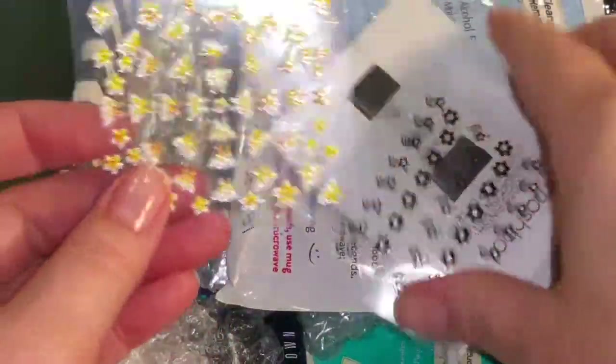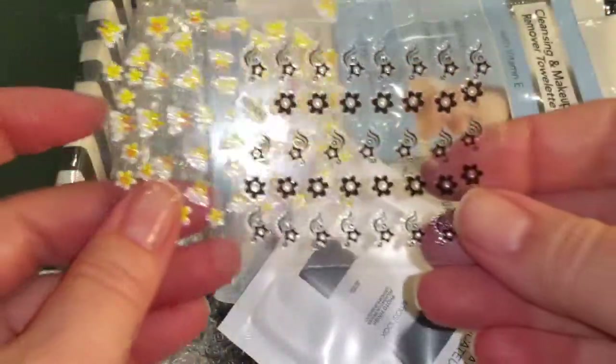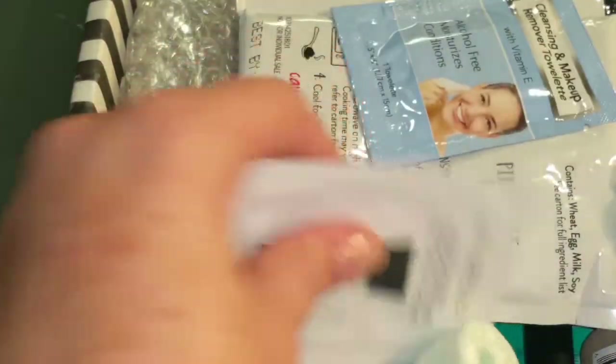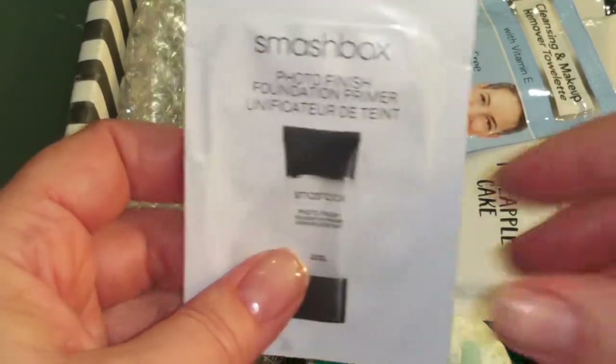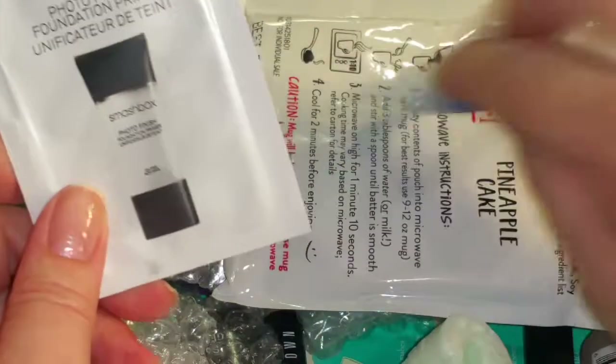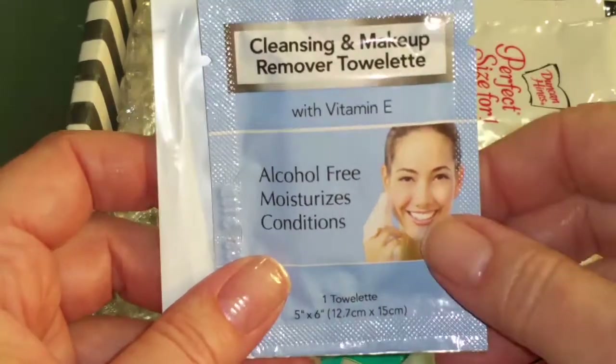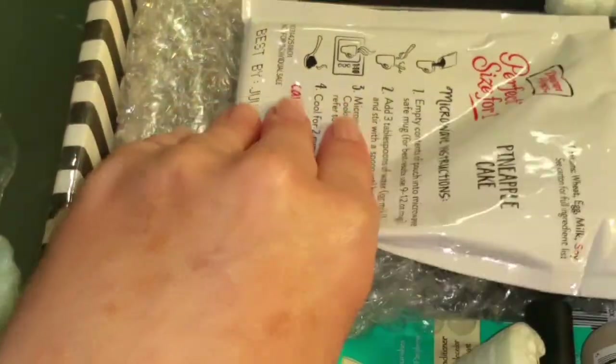Okay, so I'm going through the viewfinder here. Oh great, I love nail stickers — how cute, I love these. And Smashbox foundation primer — great. And cleansing towels — perfect. Love all that stuff.